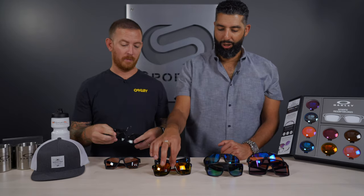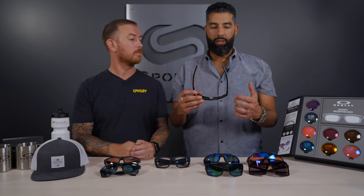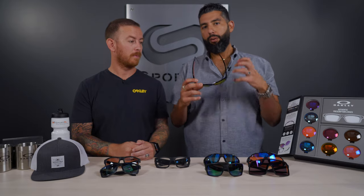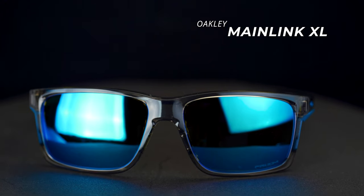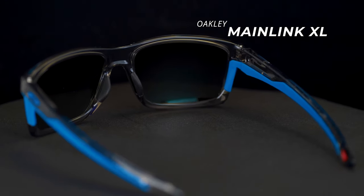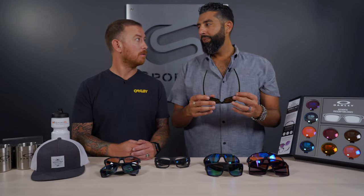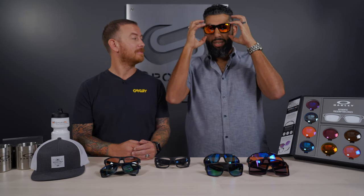Let's stay in the XL range and go to the Mainlink XL. The Mainlink I love because it's really RX-able — RX stands for prescription. So if you need a prescription sport frame and have a high prescription, the Mainlink is one we recommend a lot, but it wasn't that big. Now there's a Mainlink XL. You're getting unobtainium nose pads and unobtainium temples. The more you sweat, the stickier and tackier it gets, so the glasses stay in place — more of an everyday-looking frame, but still a hardcore sport frame.